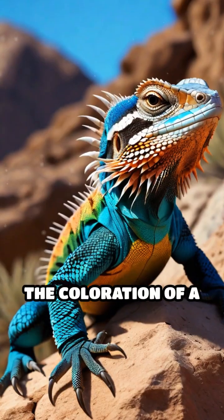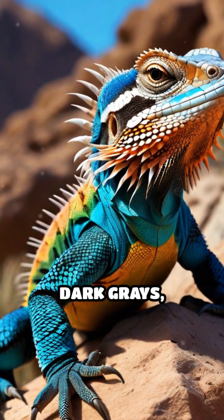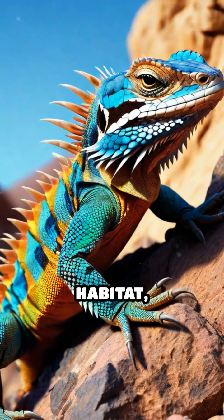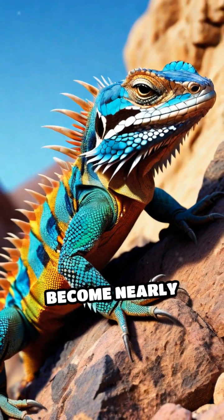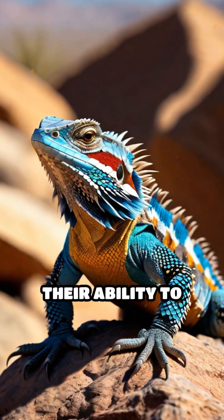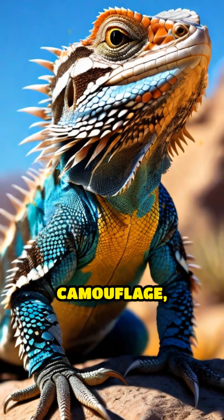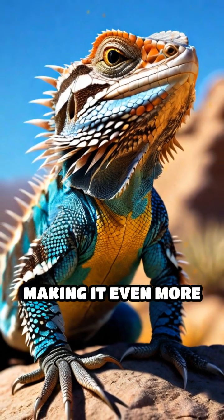The coloration of a desert spiny lizard can vary widely, with shades ranging from sandy browns to dark grays, depending on their habitat, allowing them to become nearly invisible against rocks and soil. Additionally, their ability to remain motionless for extended periods enhances their camouflage, making it even more effective.